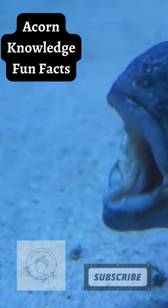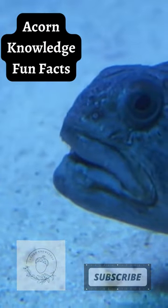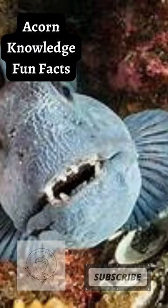Unlike other fish who swim up and down in the water column, these fish prefer to make their homes on the rocky floor of the ocean. This provides them with ample access to the prey that make up their diet.